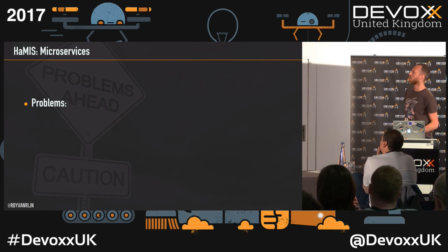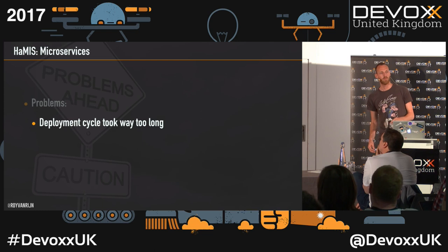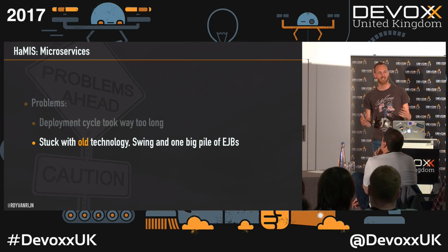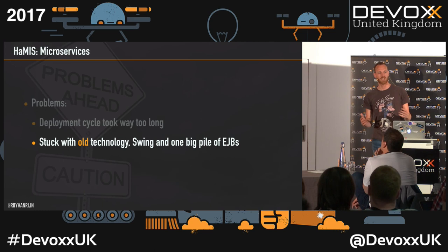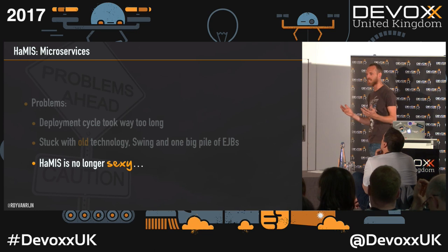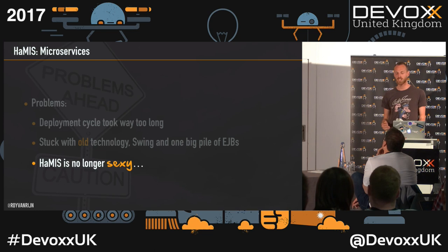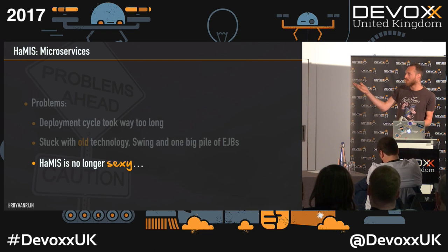We had some problems two years ago. Our deployment cycle with one backend and one frontend was just taking too long. The build was taking long, and for each change we couldn't go into production — we had to wait an entire sprint, two weeks. And we were stuck with all the technology: one Swing application and a huge pile of EJBs. Hamis was no longer sexy. We couldn't get any developers. If I told colleagues we need a good developer, they'd ask what we're doing and I'd say we have a Swing application — and they'd say no. That was basically the main reason we started doing microservices: we could have new technologies, and it was sexy again.